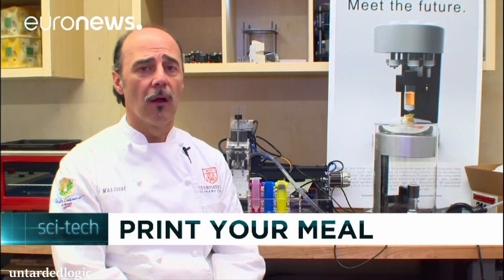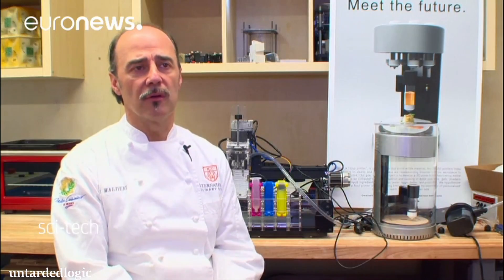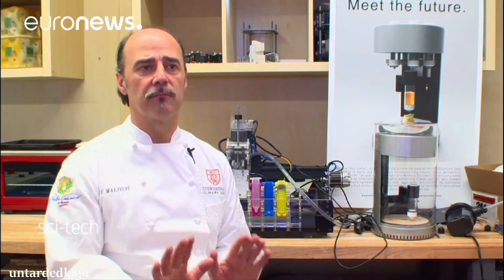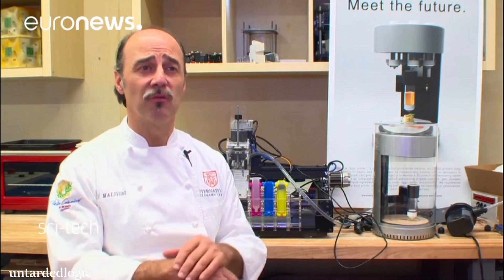We developed different flavors — with vegetables, polenta, chicken, and fish — and we were able to print. My only concern as a chef is the changing of the connective tissue and the texture, because at the end you're pureeing everything.